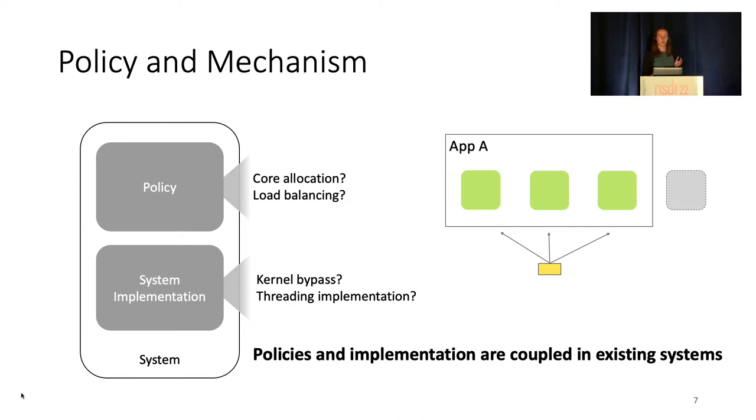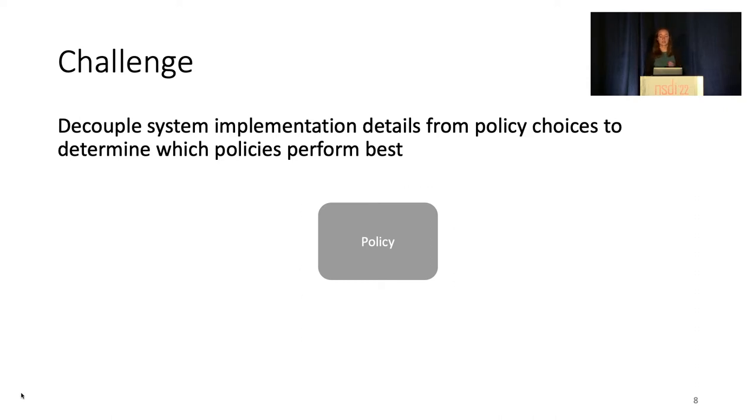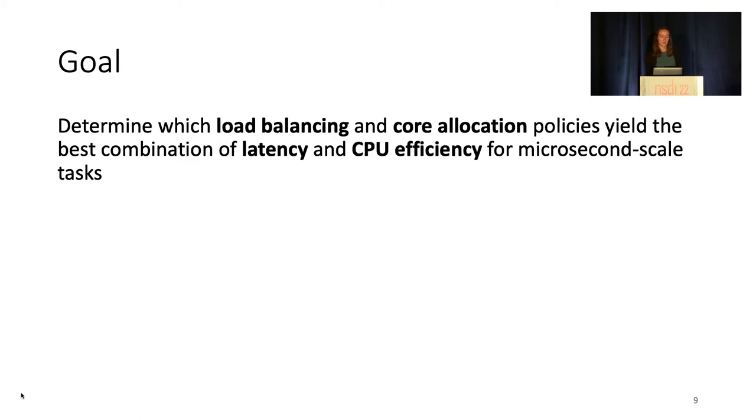Accordingly, when evaluating the performance of these systems, it becomes unclear which component one is evaluating and which policies would perform best. A challenge arises in trying to reason about the performance of these systems: are there underlying mechanisms to blame, or are there policies making poor use of the available resources? System implementations have been heavily studied, and the performance benefits of approaches like kernel bypass are well known. Instead, we seek to decouple policies and implementation details to determine the performance implications of the policy choices. More formally, we ask: what load balancing and core allocation policies yield the best latency at both the median and the tail, and CPU efficiency for microsecond-scale tasks?